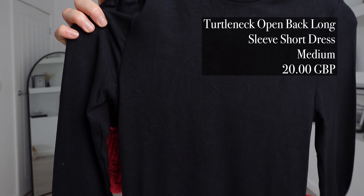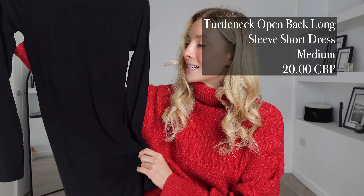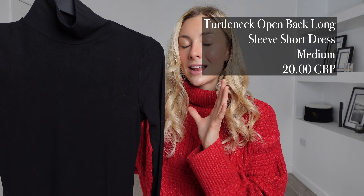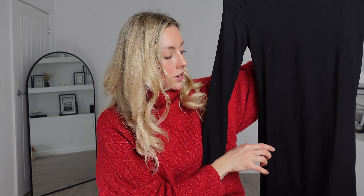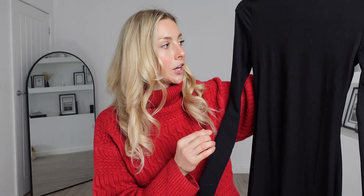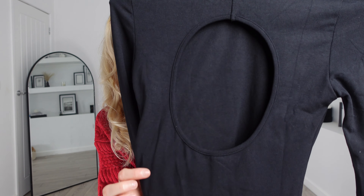For my next item in today's haul I picked out this — the turtleneck open-back long-sleeve short dress. I got this in a size medium and it was £20, so this one is an absolute steal. The quality of this material is so soft; it's sort of like a cotton t-shirt type of material and I think it's going to be very flattering on. It's sort of like a skater dress as well so it does come out at the bottom which will really enhance your curves — and wait until you see the back, I think this is going to look stunning.